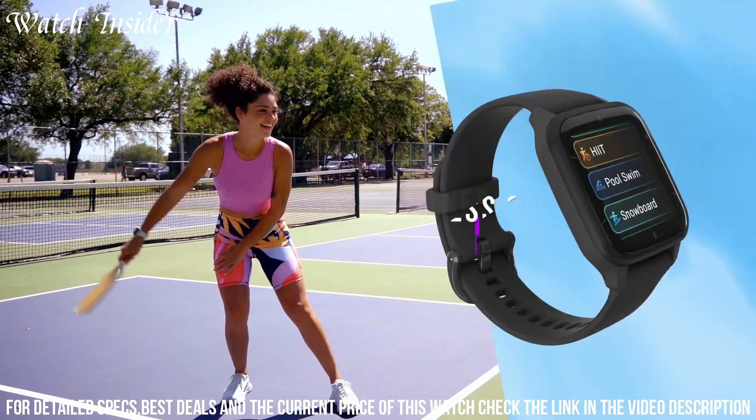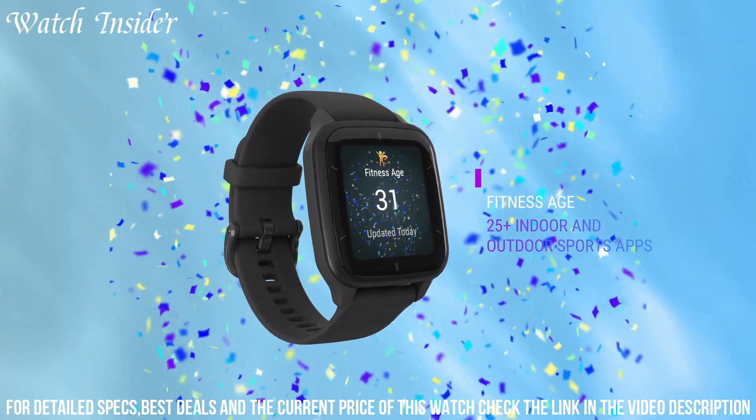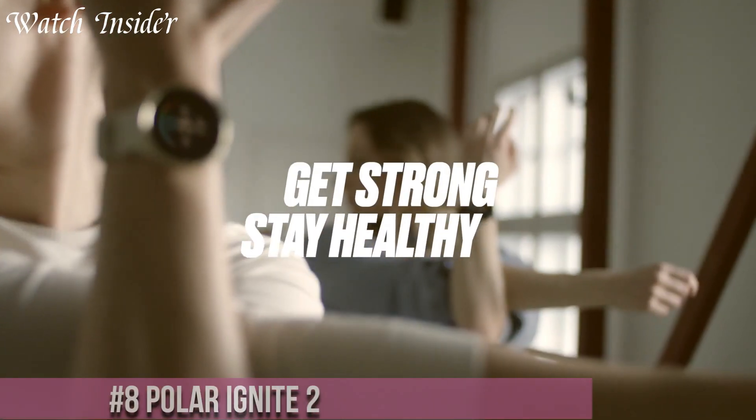Elevate your fitness journey with the Garmin Venus 2 and experience the perfect blend of style, performance, and smart features.